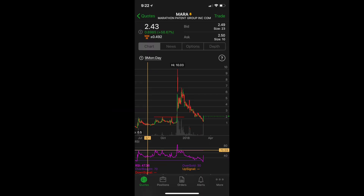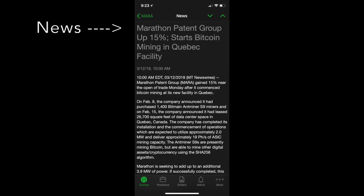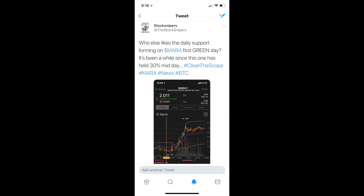Jumping right into it, check out the yearly chart guys. We have an extremely beat up chart, but it's getting a huge first green day here, as you can see. And also, it has news. This stock came out with some Bitcoin news in the morning. If you were following our Twitter, you could have checked - I think it was around 12:30 - we were really loving the way that it was setting up, how it's consolidating at two with that VWAP.